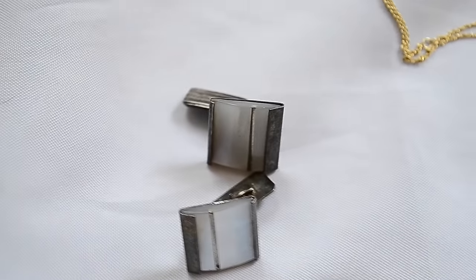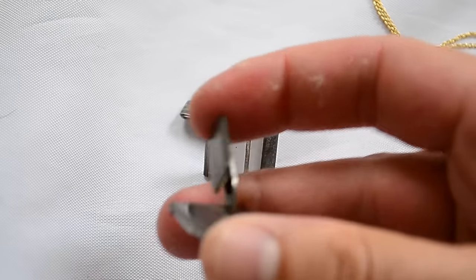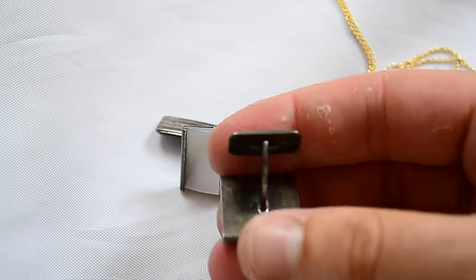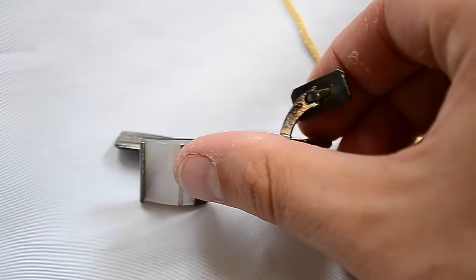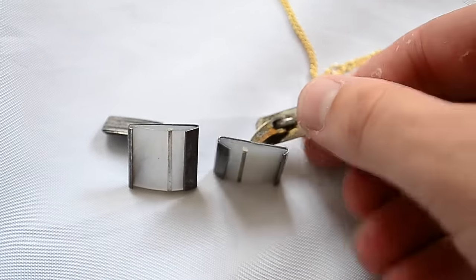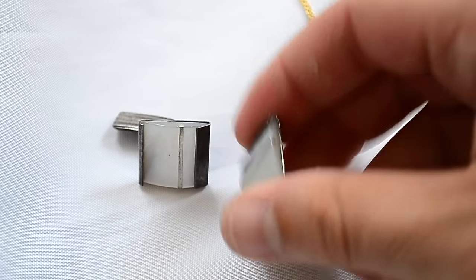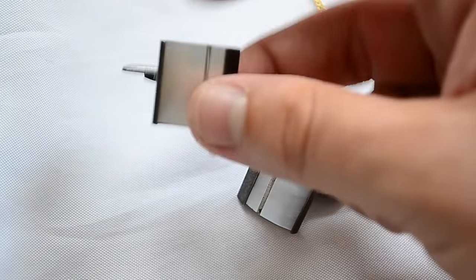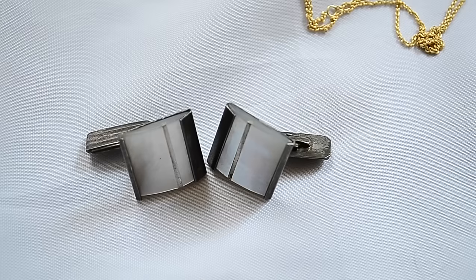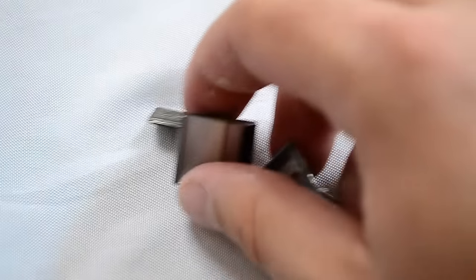I bought these cufflinks - these were five dollars. These are marked 835 on the side there, and it's a little viking ship, so these are Scandinavian - Denmark, Norway - cufflinks, mother of pearl. These bring about 25-30 bucks, nothing crazy, but still a nice pair of cufflinks.